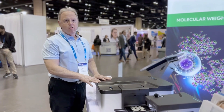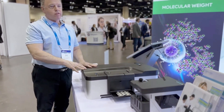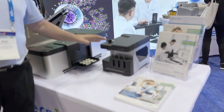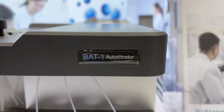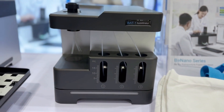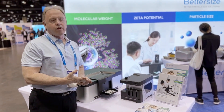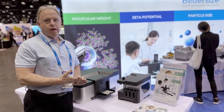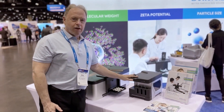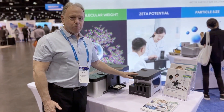B-Nano also includes an autotitration feature — this is the device right here. If you're interested in protein denaturation, no problem. B-Nano measures temperature from minus 10 to 110 degrees Celsius. If you purchase the device before the end of the year, you can get a free autotitrator. We look forward to measuring your samples.